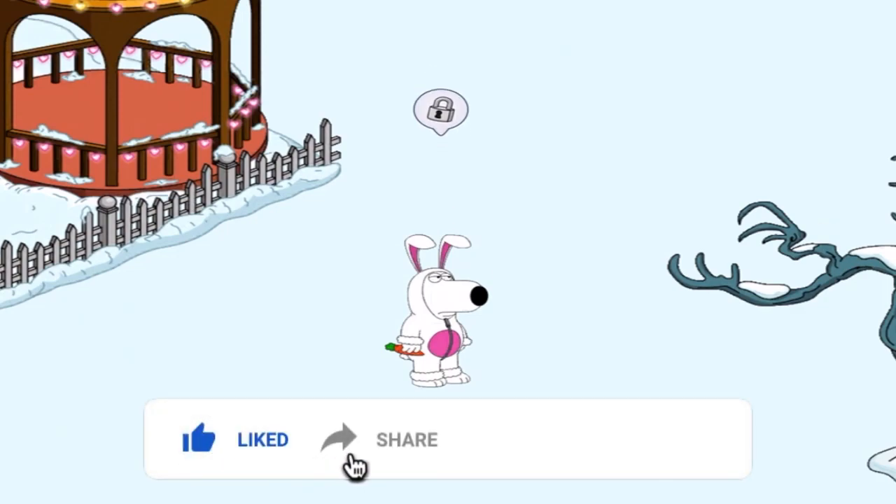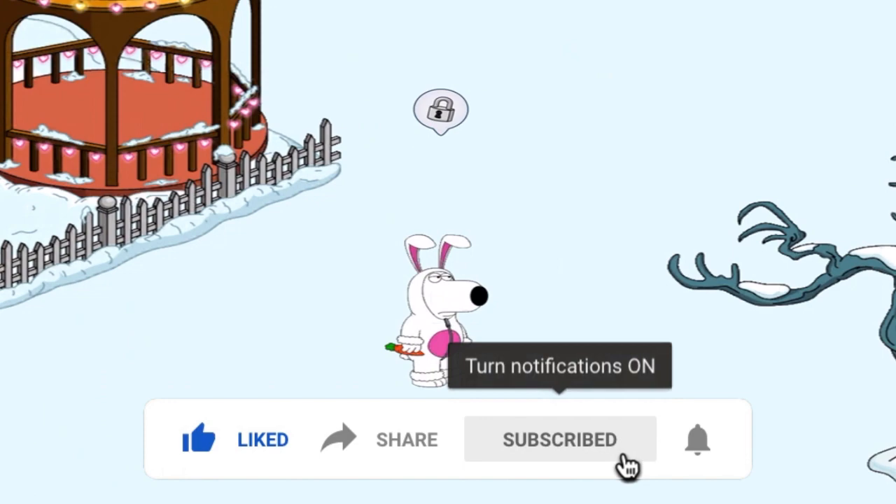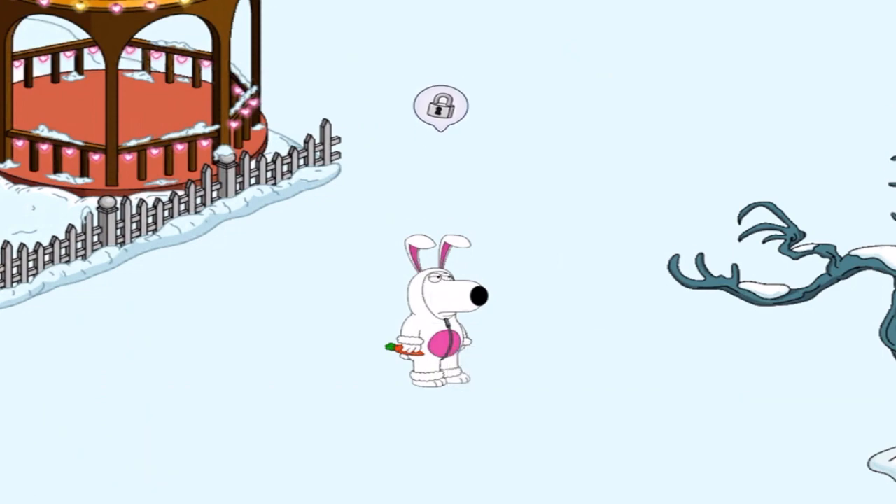Welcome back to Family Guy: The Quest for Stuff. Back at it in the 2022 Christmas Update. And finally, I will get a chance to stop saying Christmas now because this is it. This is going to wrap up the Christmas Update.